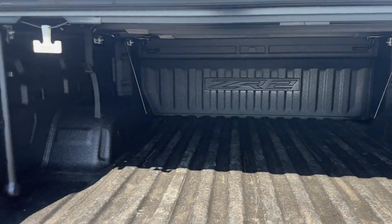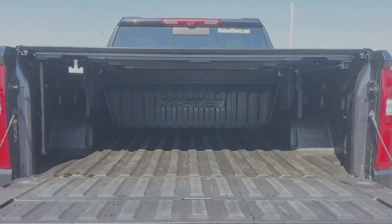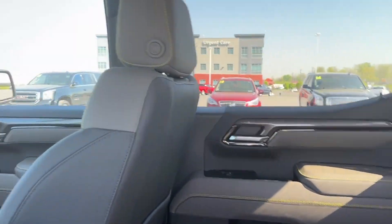Heated side view mirrors, leather seats, backup camera, passenger seat adjustable lumbar support, memory seat, cooled front seats.